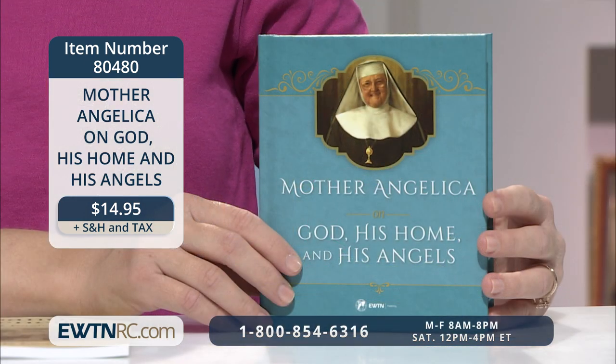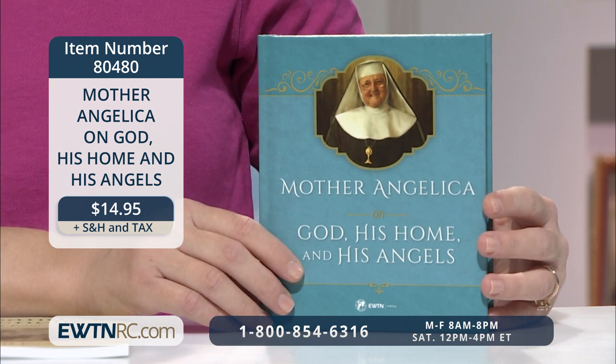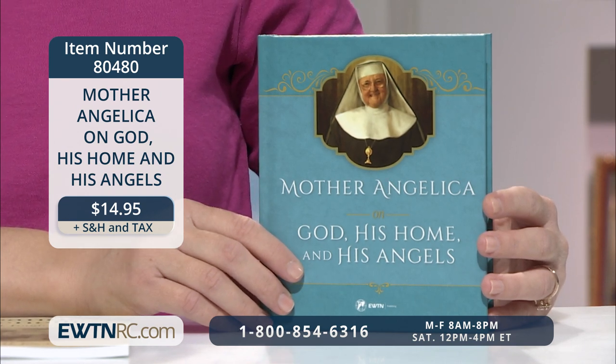I've mentioned Mother Angelica and her love of the angels a couple of times in this show. I want to end by showing you a great book filled with her own spiritual insight on these heavenly helpers — Mother Angelica on God, His Home, and His Angels. In this book we experience Mother Angelica not just as the teacher but as the mystic. This book is the fruit of her Eucharistic contemplation written while in adoration of the most blessed sacrament. Out of that mystical communion come theological insights into the nature of God the Father, the experience of heaven, and the ministrations of His holy angels. This book is a lesson in what the human spirit is capable of when totally open to God.